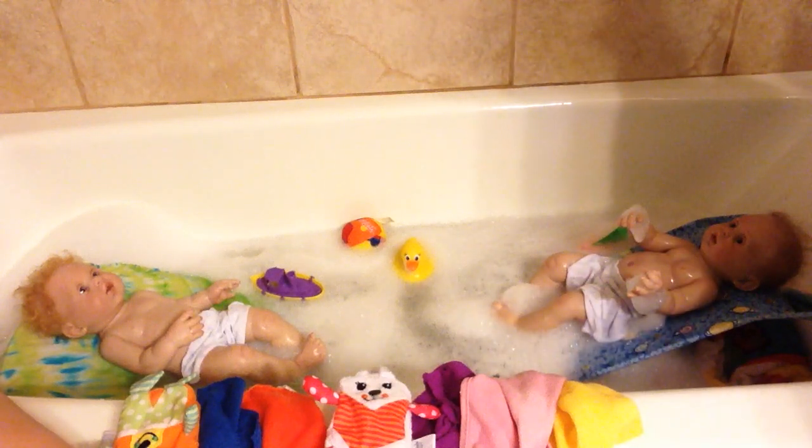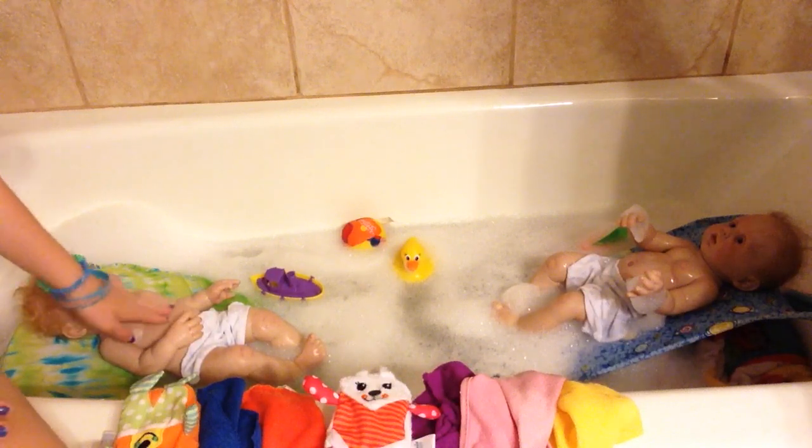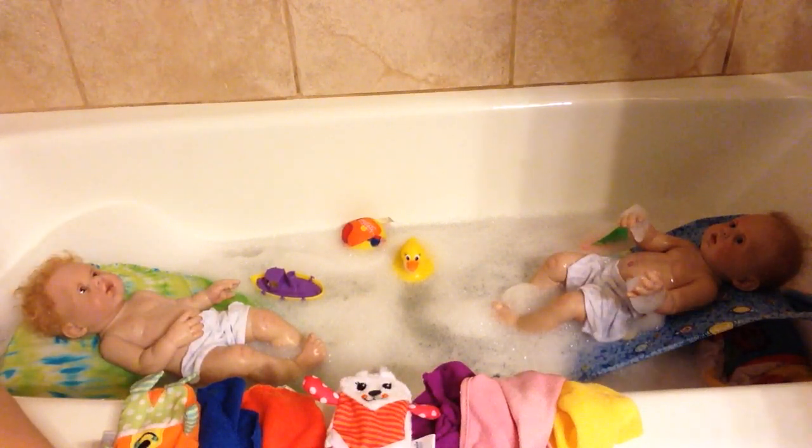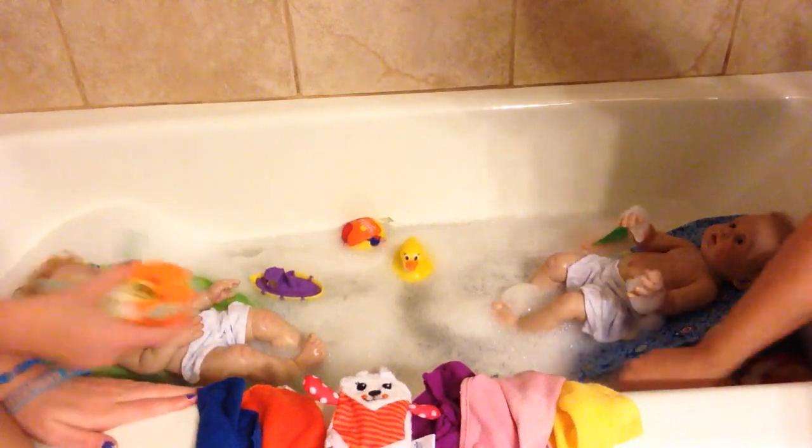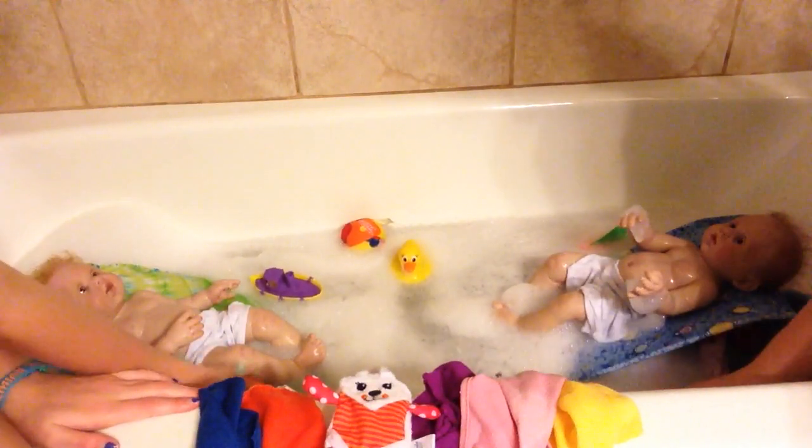Hey guys, it's Rachel and Alexis and today we are bathing Harmony and Melody — there's Harmony and there's Melody. This is our first bath together and today I actually had to wash her hair. So scared of doing it, but we're gonna have to. I'm gonna go ahead and start with her face because they had some fun in the dirt today that we did not know about.